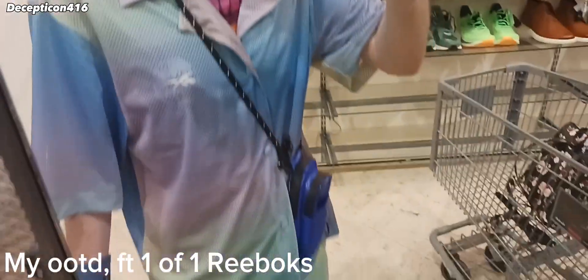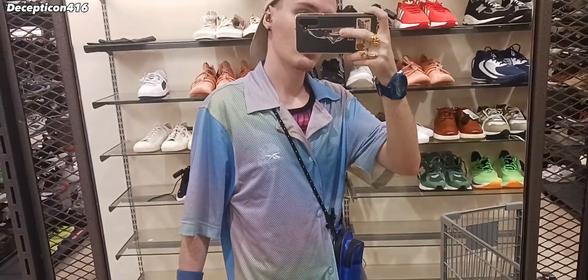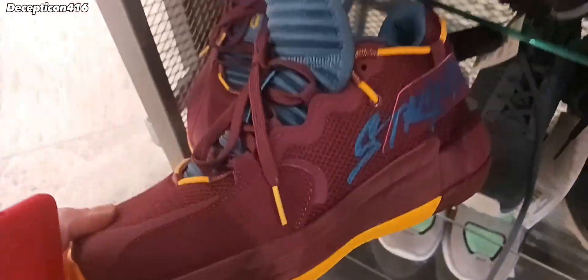Here's my outfit. And here's the Batman Reebok collaboration — these are really cool.